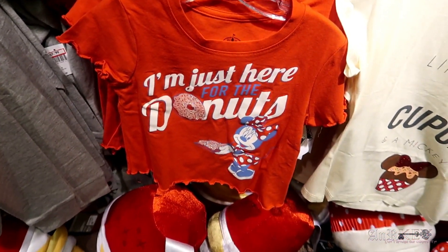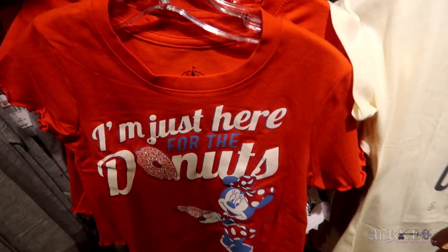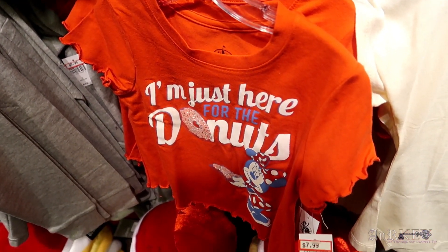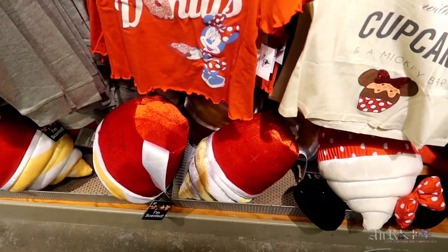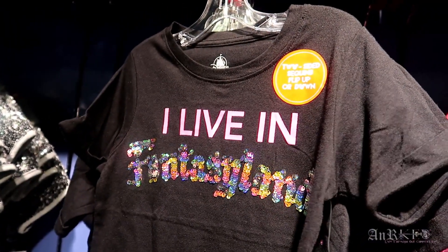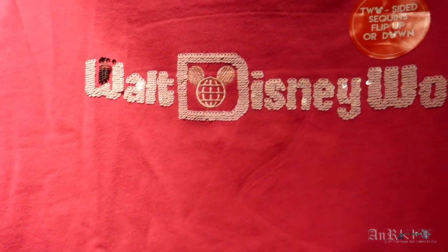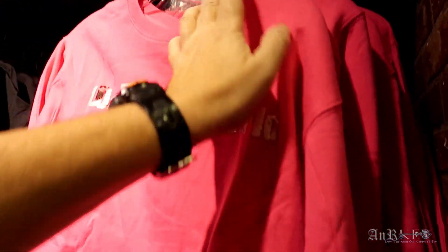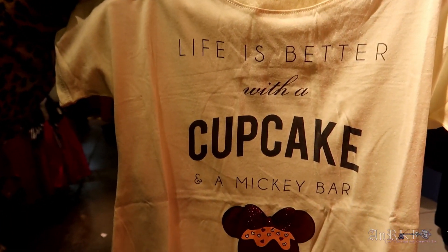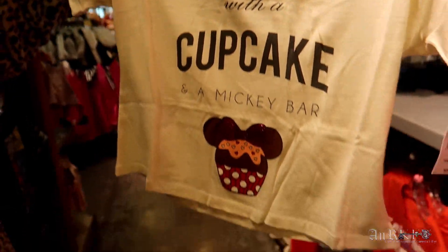These were the ones that were in the boxes — a donut box design — sale price is $7.99. Down below are the scented snack pillows. An 'I Live in Fantasyland' two-sided sequin shirt, regularly $24.99 on sale for $9.99. A sequin widgets shirt, regularly $34.99 on sale for $14.99 — nothing on the back. 'Life is Better with a Cupcake and a Mickey Bar,' regularly $24.99 on sale for $9.99.